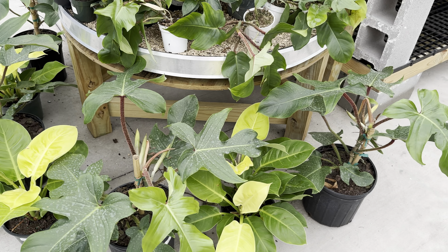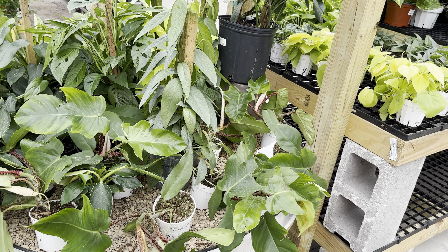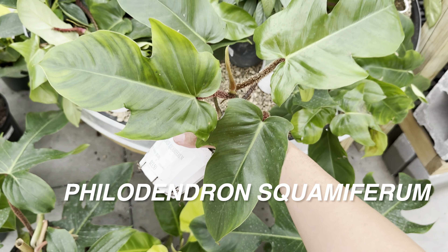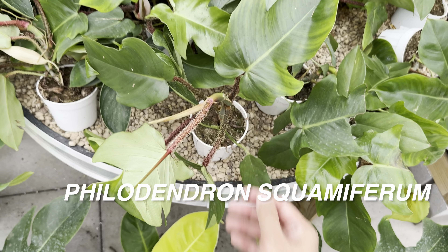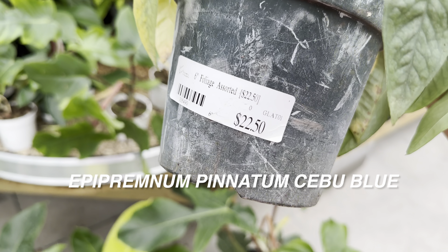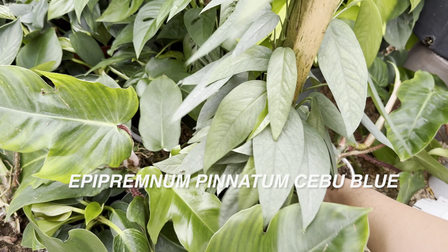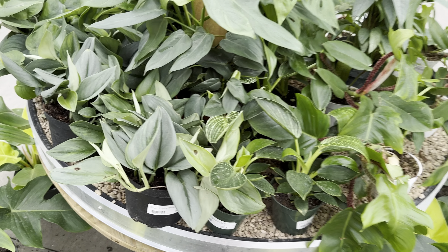I actually would buy this Philodendron squamiferum — I might come back on Tuesday. It's $50. And over here is a Philodendron Moonlight in a 6-inch planter for $32.50 — I would pay that price. Sometimes I want to already have a big plant for that instant gratification. I love yellow neon plants as much as I love dark foliage plants. There's another Philodendron squamiferum here — who knows, I might come back for it. I can imagine using my leaf spray to really get the leaf shiny.